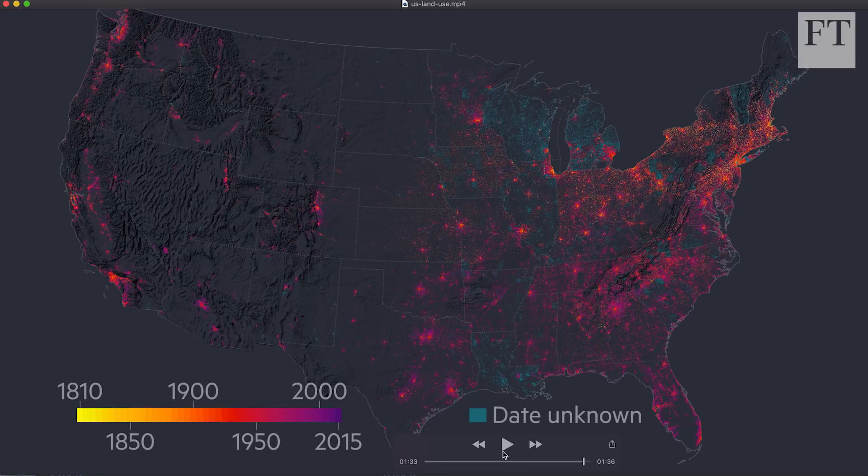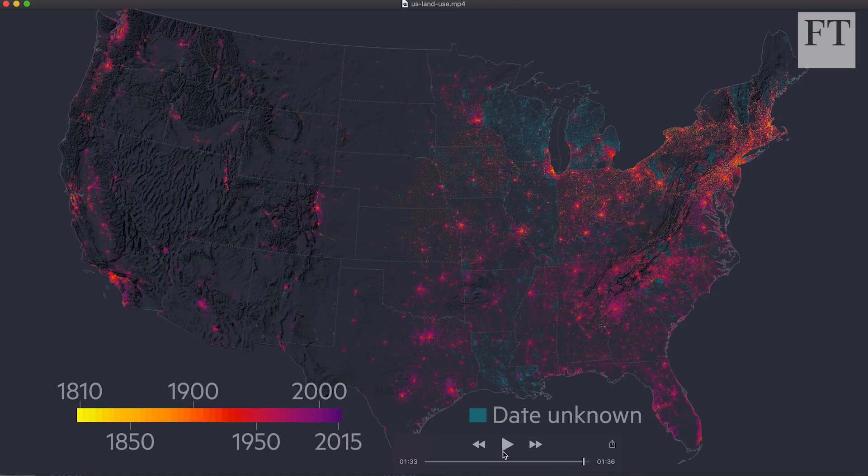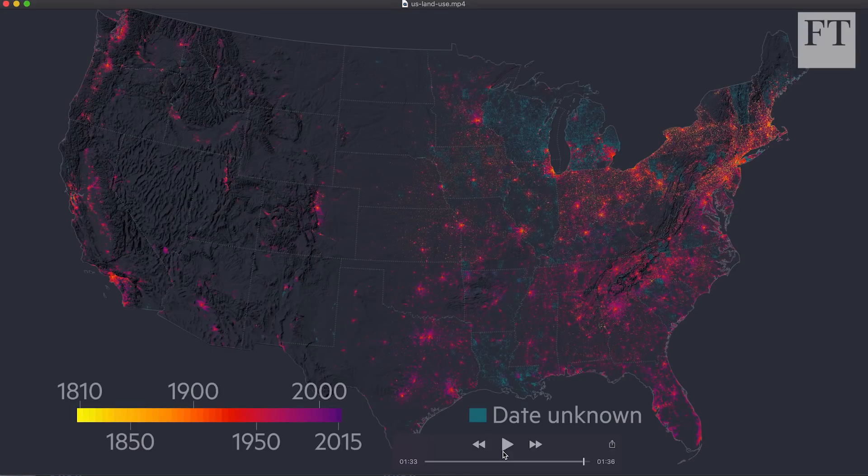It's worth pointing out that uncertainty is still part of any big data set, and this one in particular has big chunks represented by a teal color — areas like Michigan where there's some ambiguity. That doesn't stop us thinking this is a very interesting way of looking at the US, but it's important to know that no data set is perfect, even when you put it on a map.